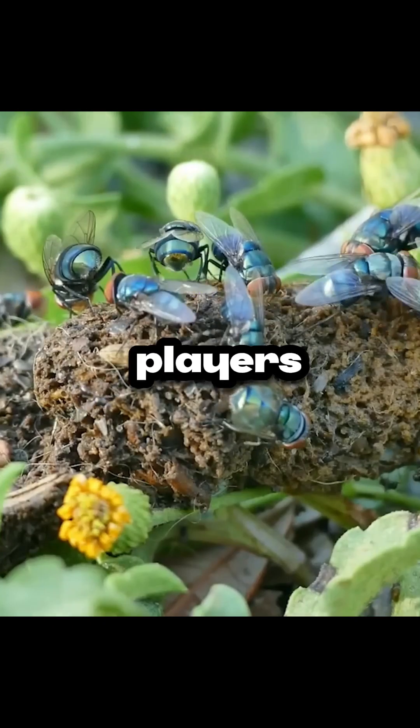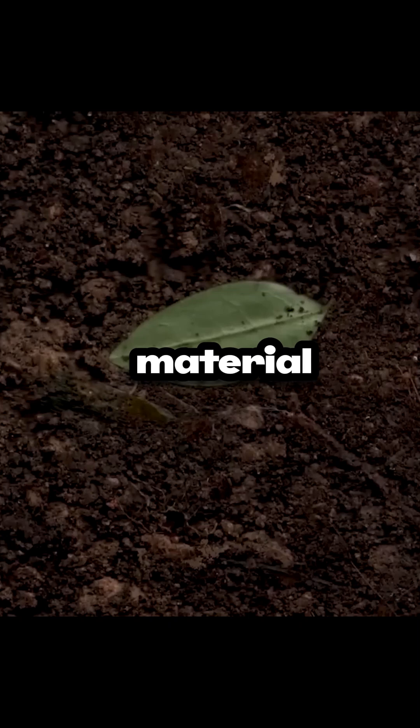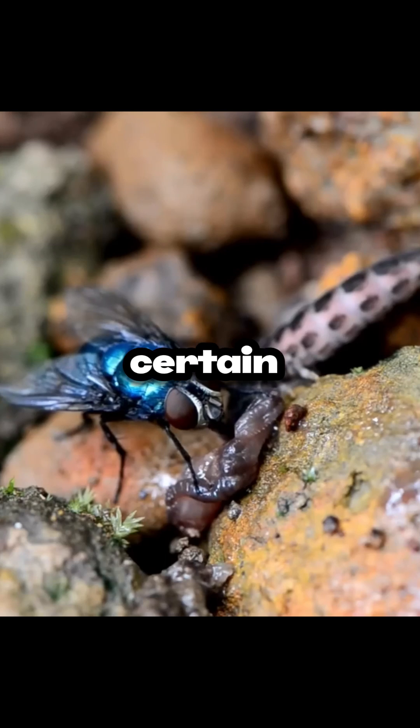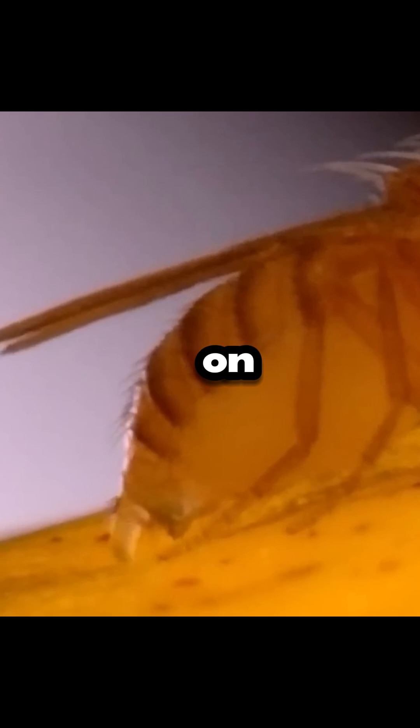They are key players in the decomposition process, breaking down organic matter like dead animals, plant material, and other debris. Certain fly species, such as blowflies and fleshflies, lay their eggs on decomposing matter.